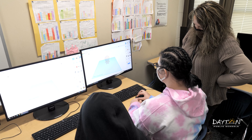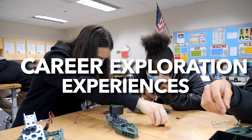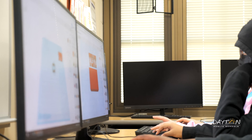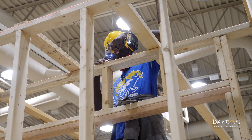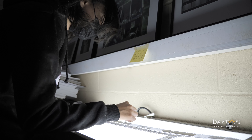In DPS middle schools, career exploration experiences continue with an emphasis on how students can form a path to their goals. Students spend time learning about career opportunities and the career technical education pathways offered in DPS high schools, because it is important for middle school students to consider which one would be the best fit for them.